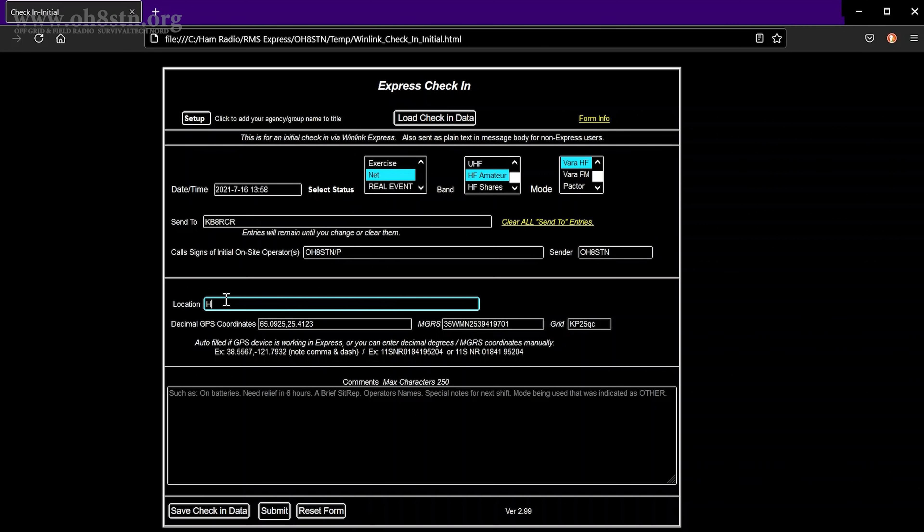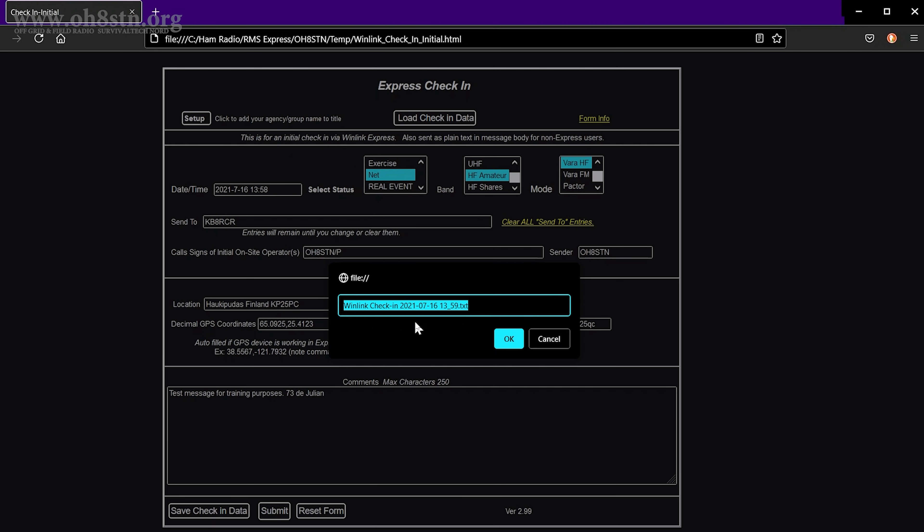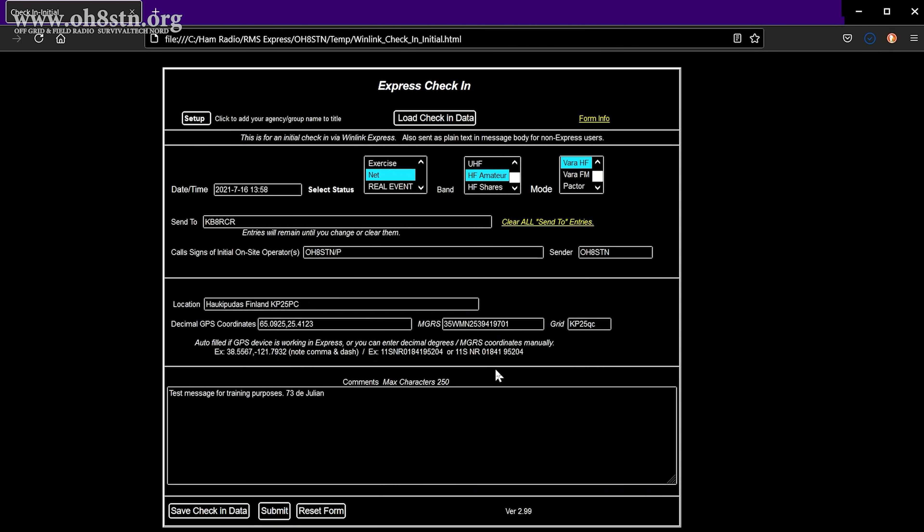In the next box called Location, enter the physical location where you are. Next is the GPS coordinates — if you've configured Winlink Express to utilize your GPS, your coordinates will be auto-filled for you. Finally, we have the comments field at the bottom of the form for relevant information about this message. Each NetControl operator has different requirements or asks different questions about how to fill in the comments field. So be certain you read and understand the announcement for the Winlink Net before filling out this form. The last thing I like to do is save the form data so I can use it again — incredibly useful when participating in several Winlink nets with various NetControl operators.